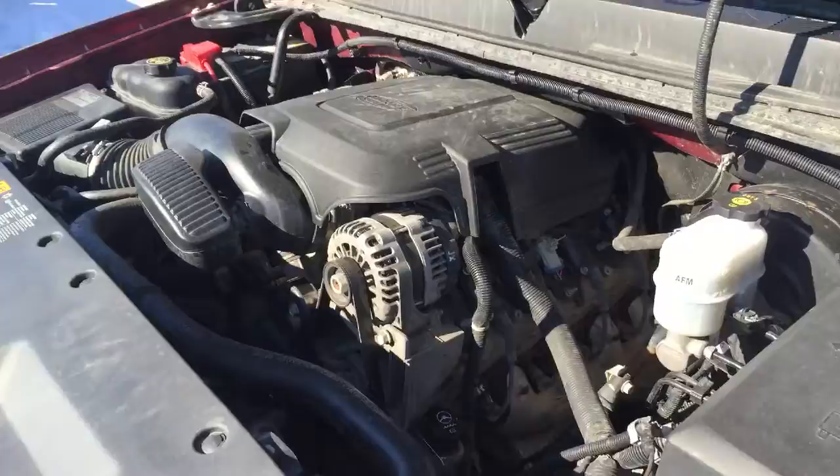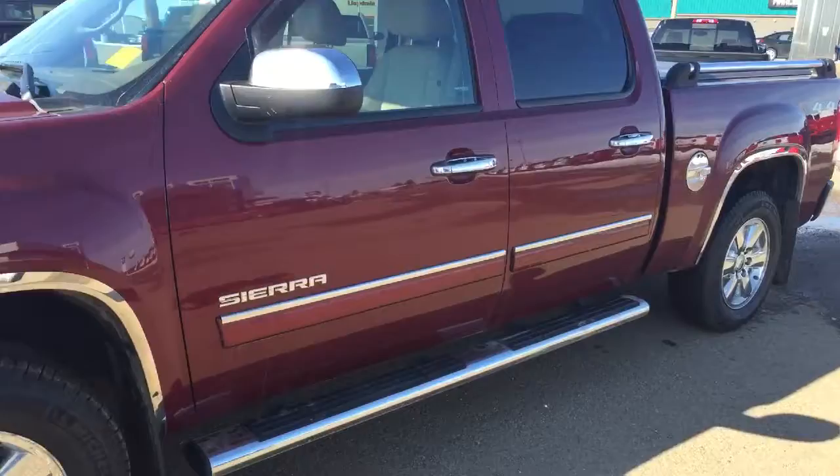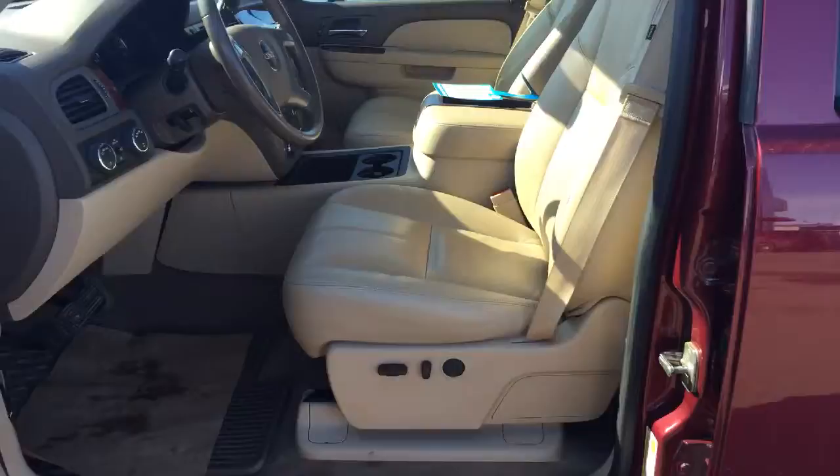Coming around to the driver's side, Jason, as you can see there's no damage. This truck also comes with a three-month, 5,000 km warranty. It's been through our shop, fully inspected and certified. It was from Saskatchewan and we have papers for Alberta.